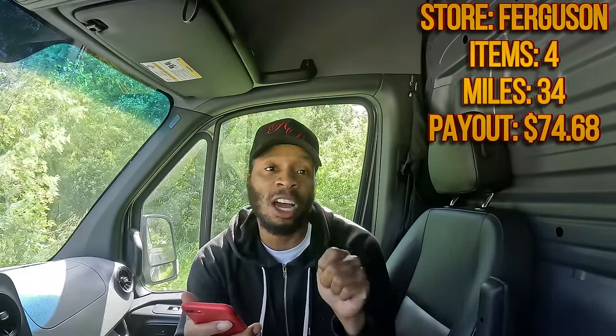Order number four — we are picking up four items that weigh 700 pounds. We're going to drive 34 miles for $74.68. It's time to be great. Let's go — it's pickup time.